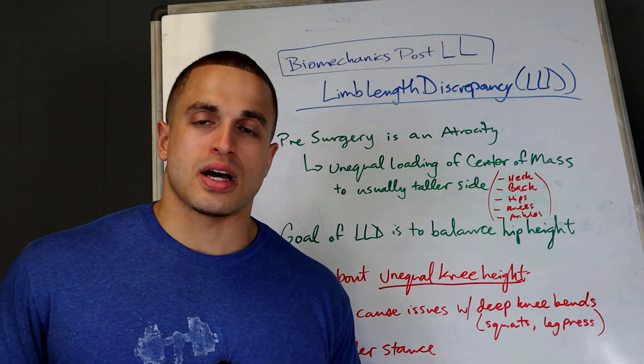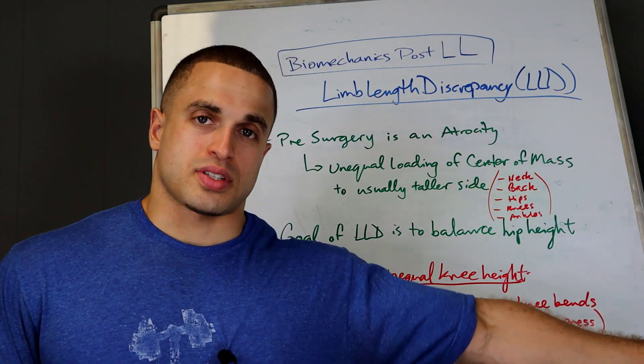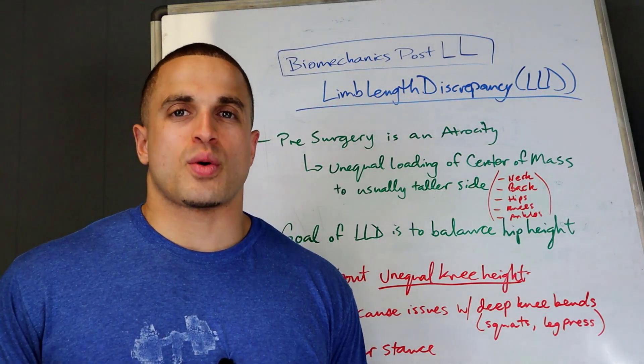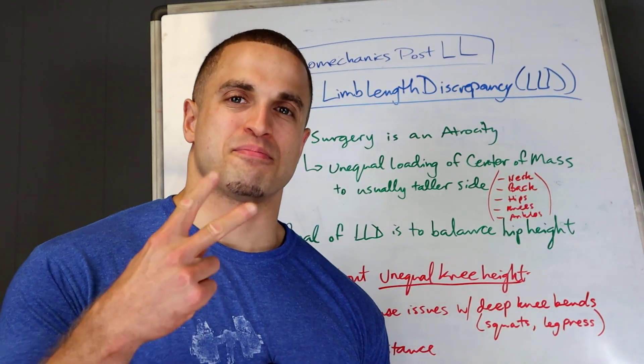That's all I have on biomechanics and how it affects patients who get it done for cosmetic stature lengthening and leg length discrepancy. I hope you enjoyed the video — if you did, go hit that like button, be sure to subscribe, and until next time, this is Victor from Cyborg for Life signing out. Peace.